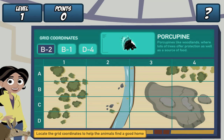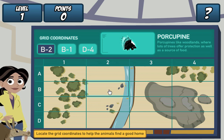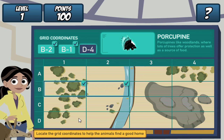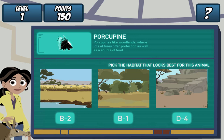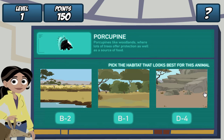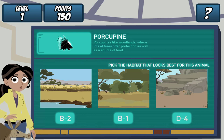Remember, find the grid coordinates on the map and click it. Do it for all three coordinates. Great! Where should we dig the hole? Porcupines like woodlands. Let's see if our creature pal likes it. Martin, drum roll, please.